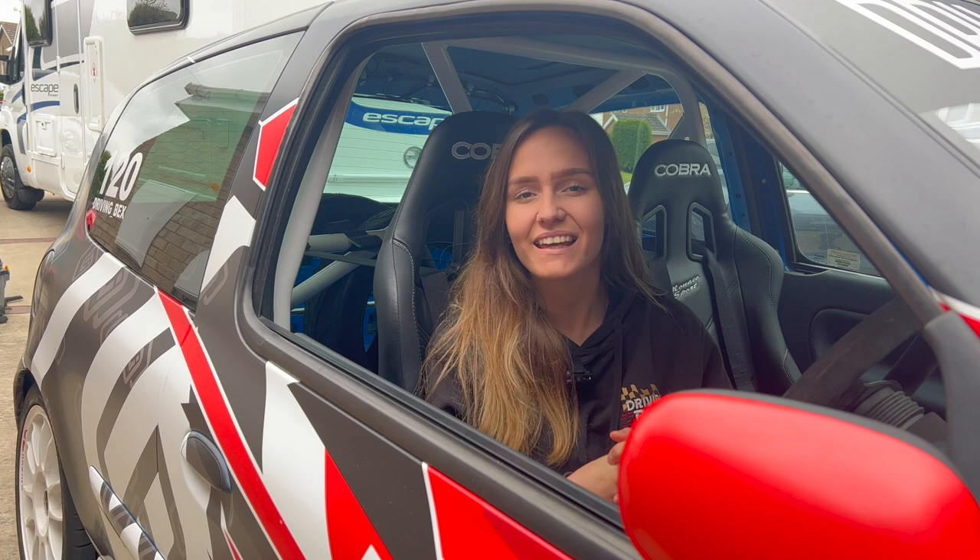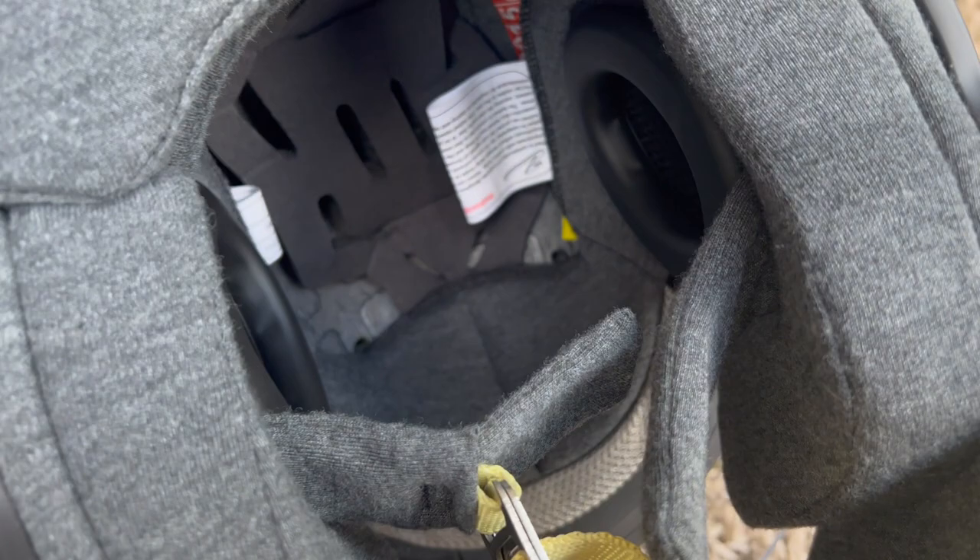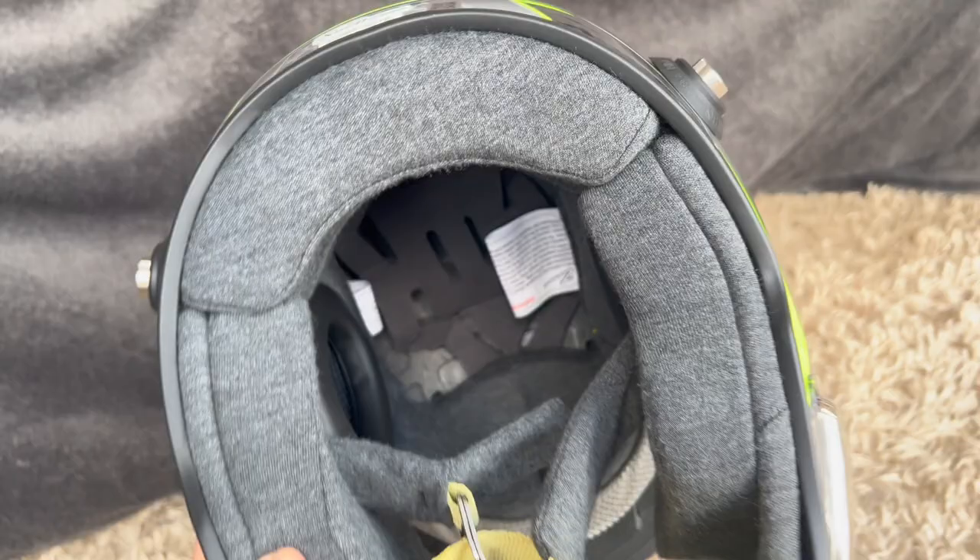To know whether something's in date, we can start looking at the equipment. Job number one is always your helmet — make sure it is in date and FIA approved. I am proud to be part of Team Zamp, where I chose their RZ44CE carbon helmet. With a carbon fibre shell, it is super light with max ventilation and earmuffs to help with the noise. Having a comfortable helmet is vital, as well as ensuring it fits correctly. For competing, you'll also need a HANS device, which is available from Zamp as well.